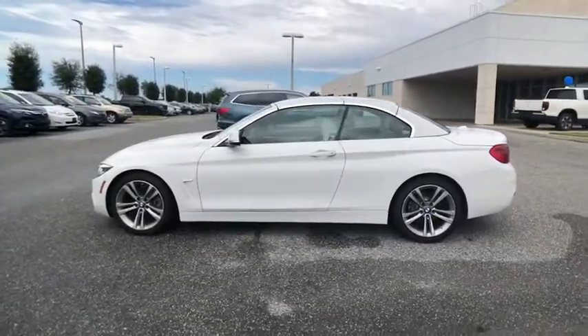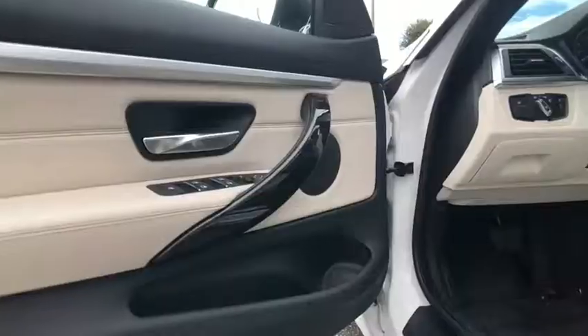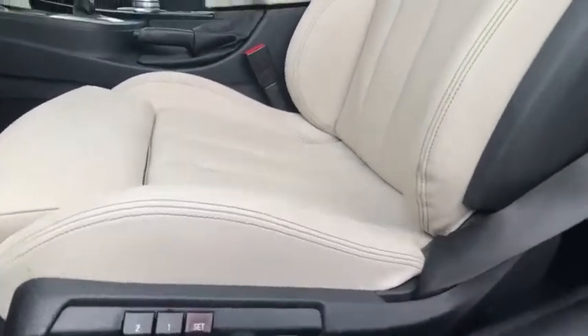Backup camera, universal garage door opener, fog lights, trip computer, electronic stability control, outside temperature gauge, satellite radio, perimeter alarm, engine immobilizer.